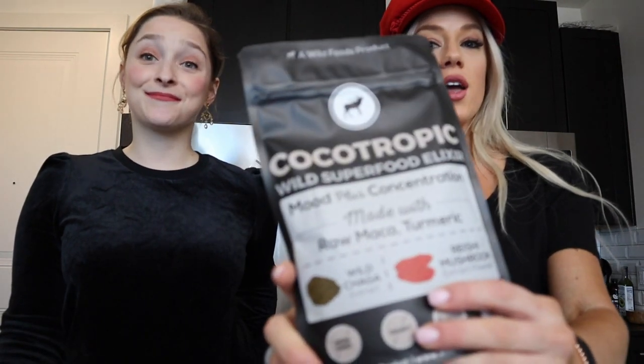What's going on guys? Jamie here with Wild Foods and Marci. Hey, how's it going? So today we are going to show you how we use one of our bestsellers, the Cocotropic. It is full of shrooms, antioxidants, and goodness. And it also tastes really good, so today we're going to talk about the benefits of the Cocotropic mix and also show you our favorite way to use it. So if y'all are interested, keep watching.